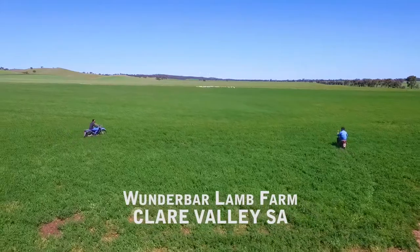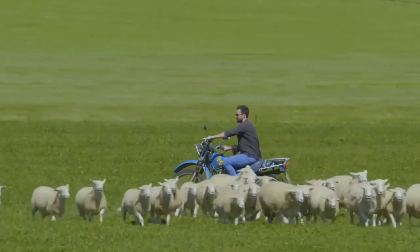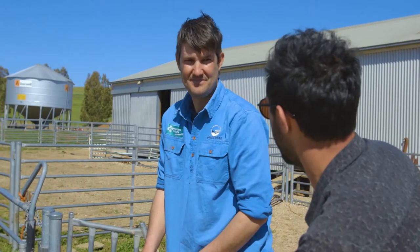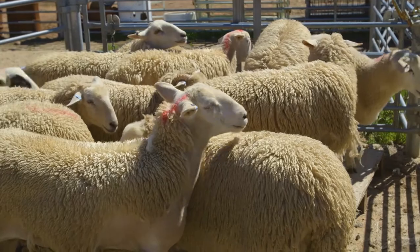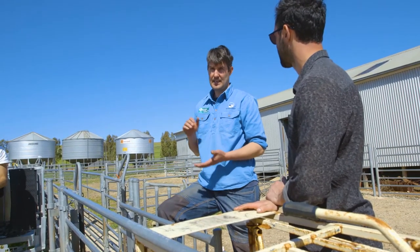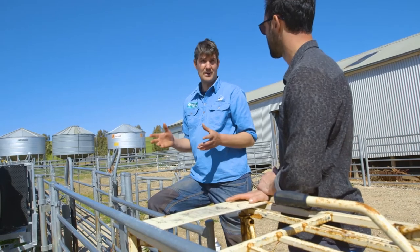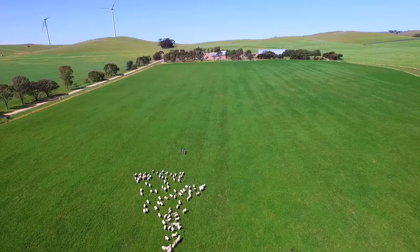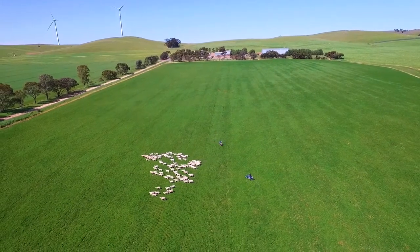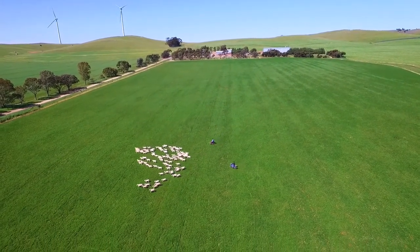So we're here at Wonder Bar Lamb Farm. This stuff is probably as good as it gets, Australia-wide. Tell us why your lambs are really, really tasty. What do you do to make them better than anyone else's? Well, about three years ago we sought out some humane choice certification, just as a way to help tell our story — to tell the consumer how our sheep are raised and where they come from. Their big thing is a big focus on free range and the ethical and humane treatment of your livestock.